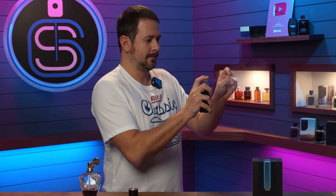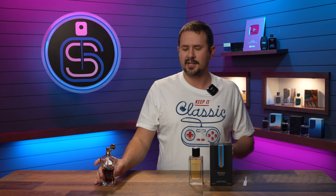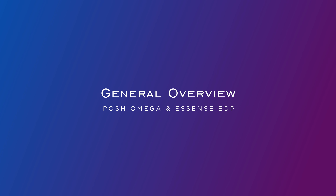Let's go ahead and share a couple sprays. Pretty good atomizer. And for posterity's sake, we'll spray out a little bit of the Essence de Parfum as well. The atomizer on Posh Omega is actually better.